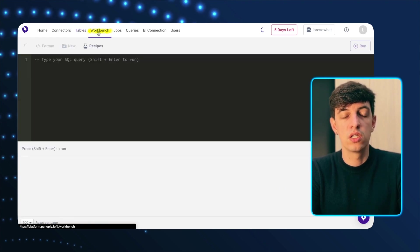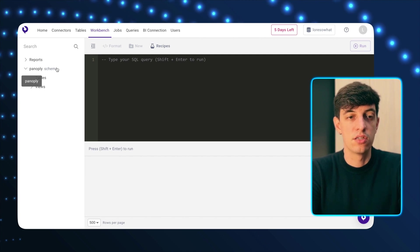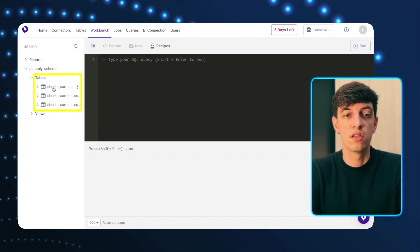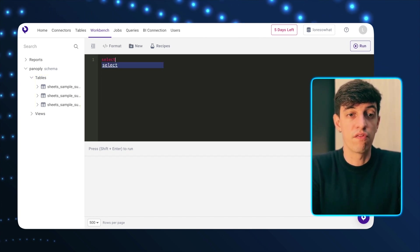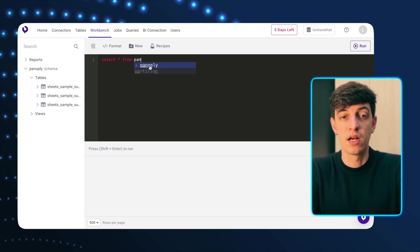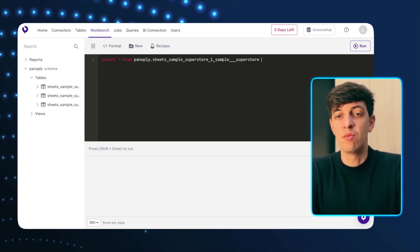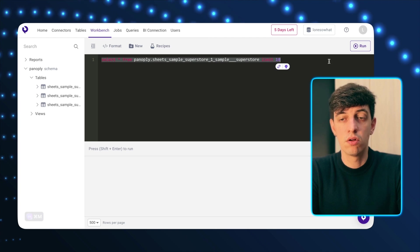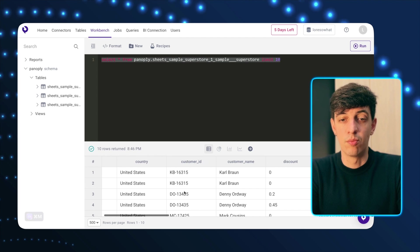For those of you using Google BigQuery, you'll recognize this platform — it's very similar. Inside the Panoply schema, I can see the three superstore tables. Just to check everything is working fine, I do a SELECT * FROM the Panoply schema and select the first table, limiting to 10 rows in SQL. I click run, and here is the data that is part of this table.